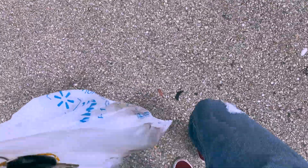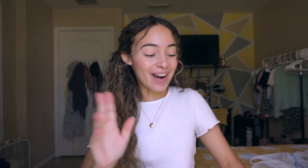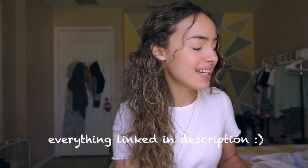Alright guys, finally back. I didn't get that many things, just the necessities — things that I might need. I'm going to give you a haul but also do a what's in my book bag, just to show you everything that I'm going to be bringing to school with me.